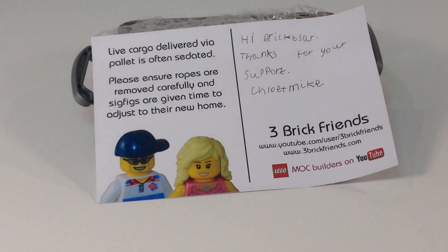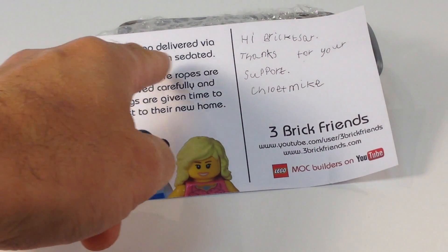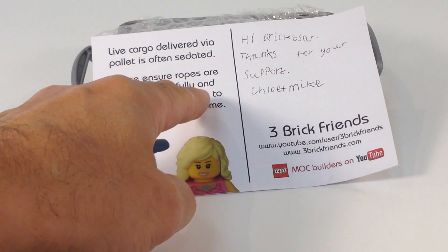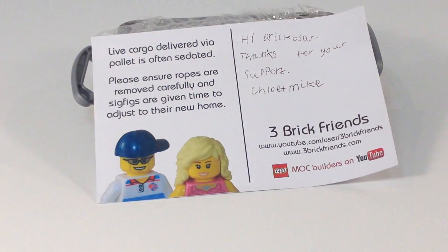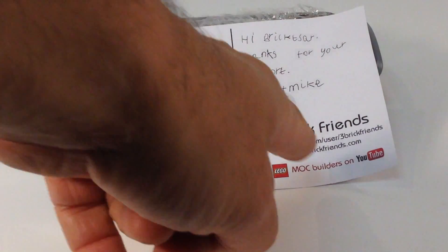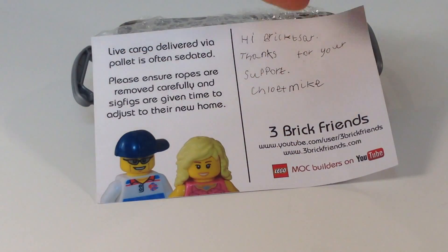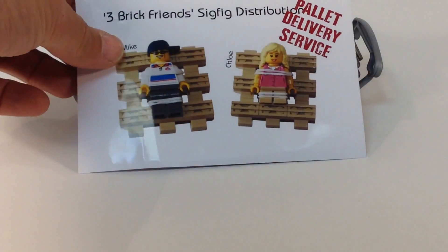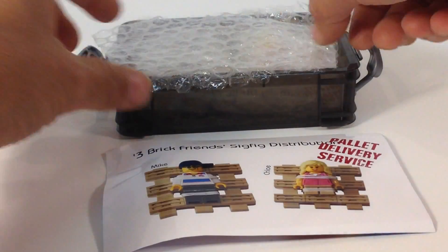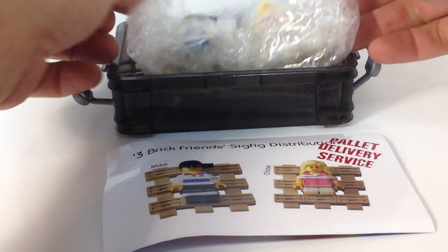That is pretty good. It says, 'Live cargo delivered via pallet is often sedated. Please ensure ropes are removed carefully and sig figs are given time to adjust to their new home.' Boom! Awesome. There's their link — I'll be sure to put that. They also have a website: 3brickfriends.com.